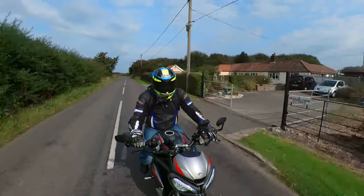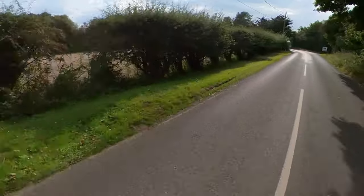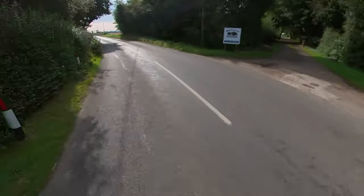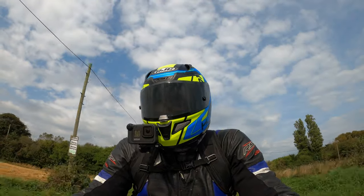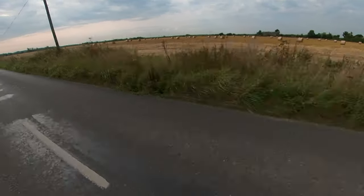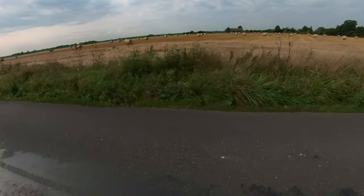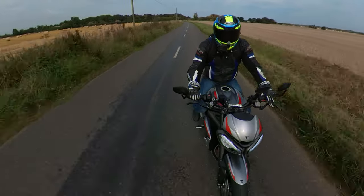When I get a chance to get out on it — hopefully the weather's going to stay fairly decent, but we are unfortunately at the end of summer here in the UK. I like to try and get out every single opportunity in this lovely countryside. Plenty of people out — cyclists enjoying the weather.